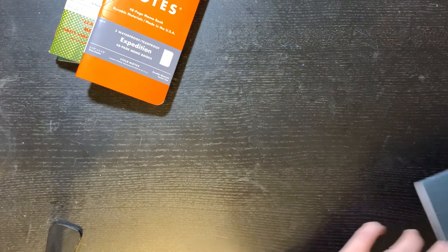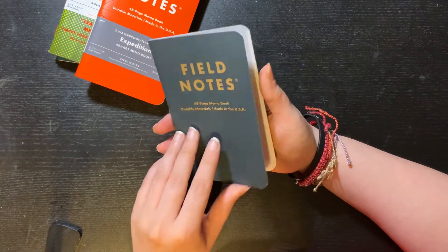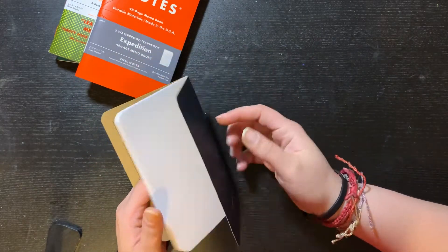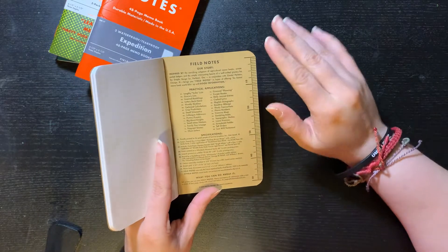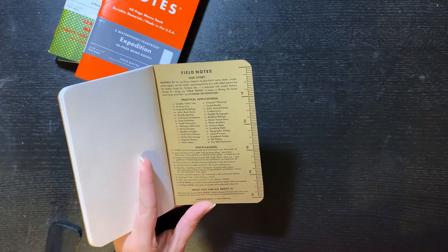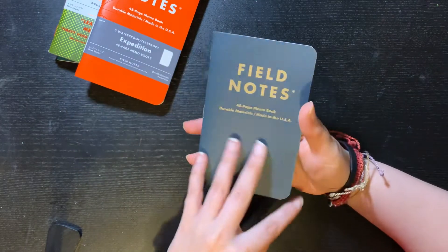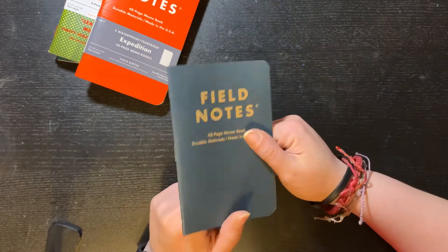Let me show you the extra one I got. Here it is — it's just a blue Field Notes, nothing special about it. The same things here: you can put your name, coordinates, start, end, and if found. It's a grid, which is kind of a brown-gold color in the back, and this one has the inches ruler. They also have some practical applications — I've seen those before because of the 'last will and testament' prompt, which I always thought was funny. But yeah, this is the extra one — pretty neat. I got it because of the free book offer, and I wanted this color in Field Notes, so I was like, let's go for it.